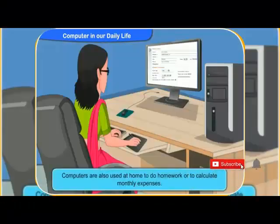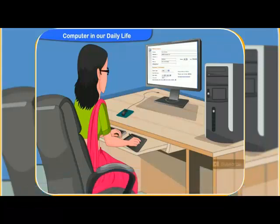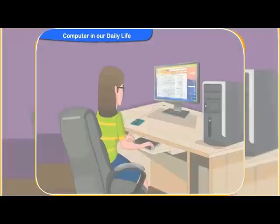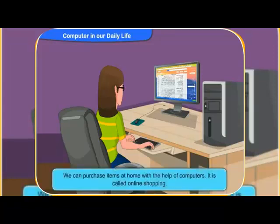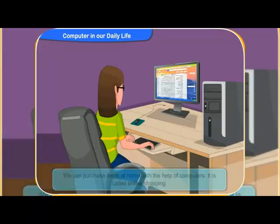Computers are also used at home to do homework or to calculate monthly expenses. Last week, mom said she purchased a mobile phone by using the computer. How is that possible? Yes, it is possible by using the internet on the computer. You can visit the site of a store and order anything from the store through the computer. The store will deliver the item at your home. It is called online shopping.